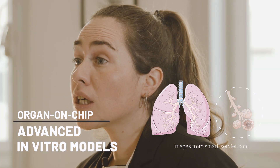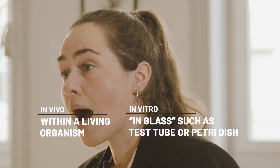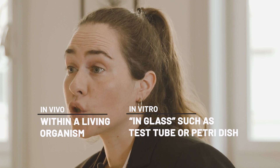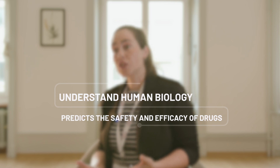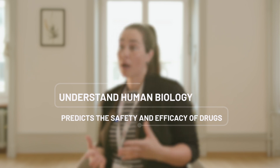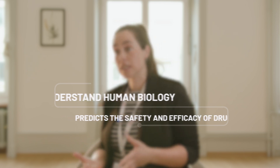Our study comes from a simple observation. The standard pre-clinical models, whether in vitro or in vivo, are not predictable enough to extrapolate conclusions for humans. This is the reason why we wanted to develop relevant in vitro models that could help us to better understand human biology in health and disease, and also accurately predict the effect of new drugs on humans.